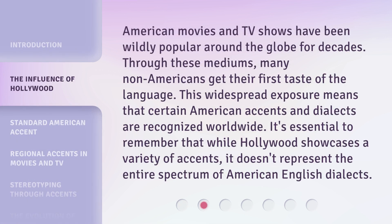American movies and TV shows have been wildly popular around the globe for decades. Through these mediums, many non-Americans get their first taste of the language. This widespread exposure means that certain American accents and dialects are recognized worldwide. It's essential to remember that while Hollywood showcases a variety of accents, it doesn't represent the entire spectrum of American English dialects.